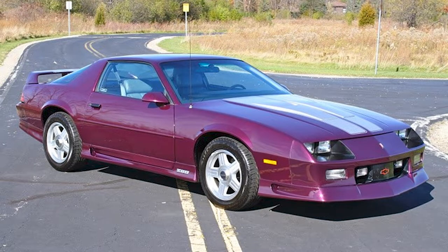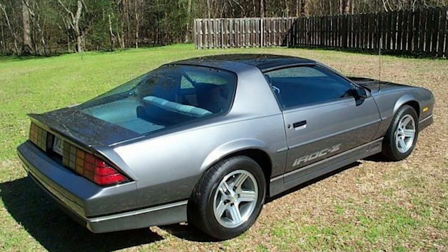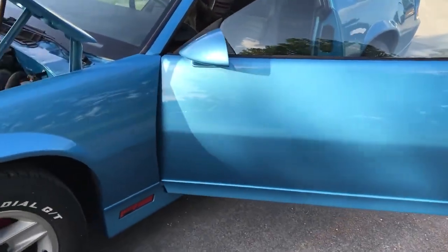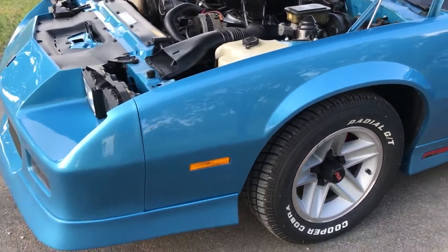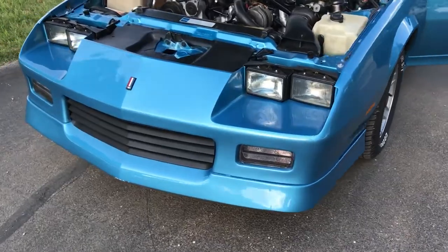Number four on the list is called Medium Gray Metallic. Although it is a gray, it is a nice shade of gray, which is something you really don't see. The fifth color on this list is called Light Blue Metallic — it definitely catches your eye on the street, but it's not one of my favorites. If you own this color, let me know in the comments. If you guys liked this video, leave a thumbs up and join the Discord down below.